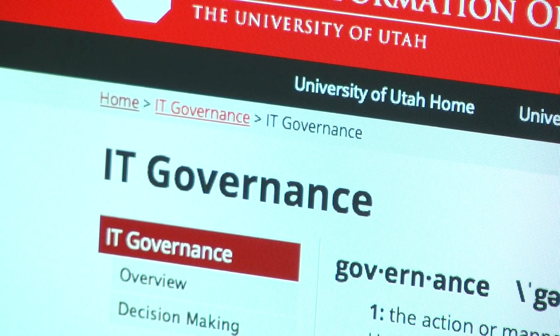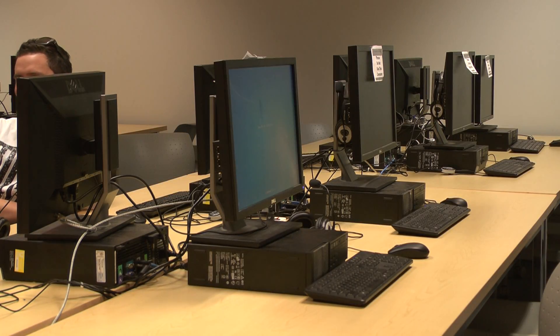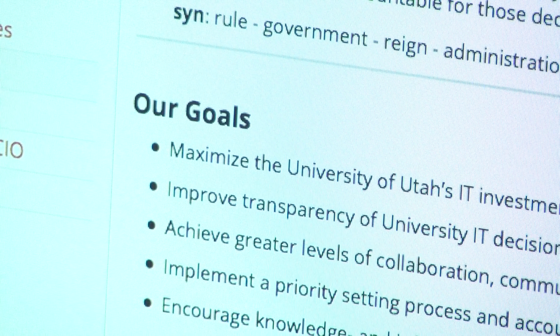Before the IT governance, a group called SCAC — the Student Computing Advisory Committee — delegated how much money each department got. The function of SCAC, from my understanding, was to make recommendations for funding proposals. So departments would make funding proposals and then SCAC would make recommendations for those funding proposals to the CIO.